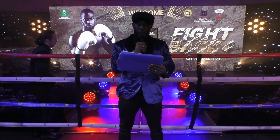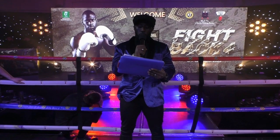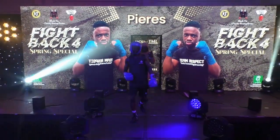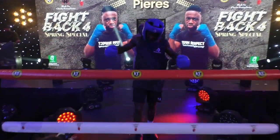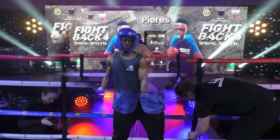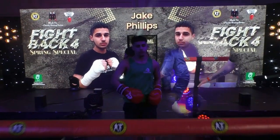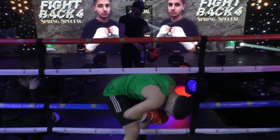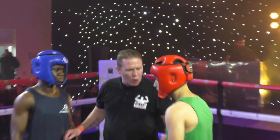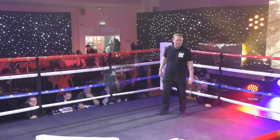Let's take a blast with our next bout of the evening, please welcome to the ring Pires Ayuk! Ladies and gentlemen, make some noise for Jay Phillips! In the blue corner we have Pires Ayuk, in the red Jay Phillips — three rounds of boxing action.